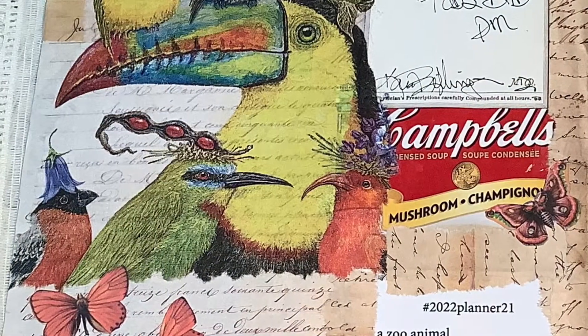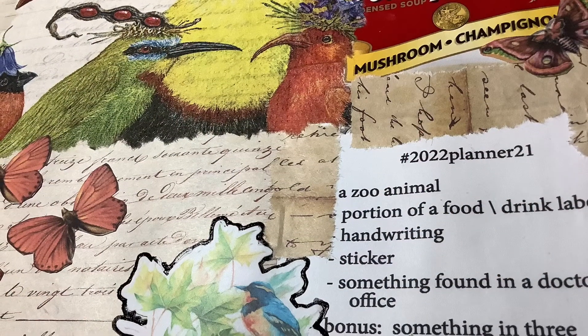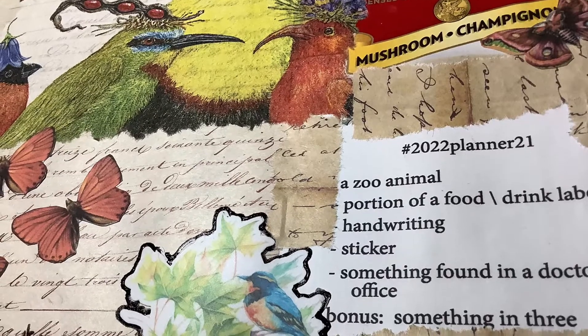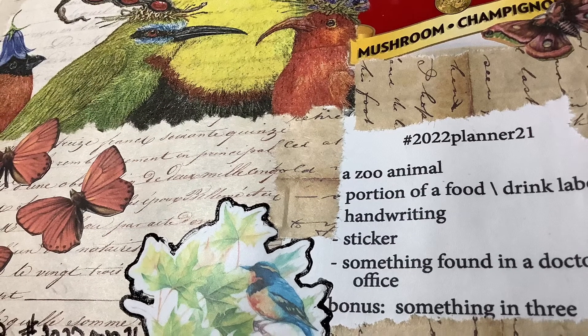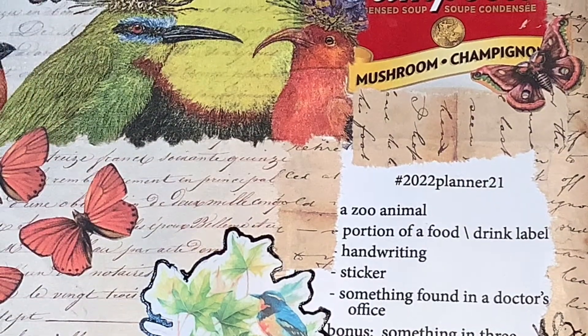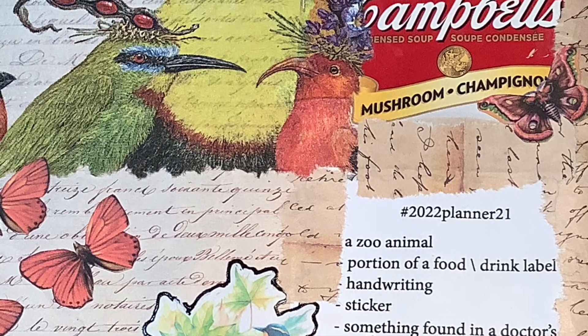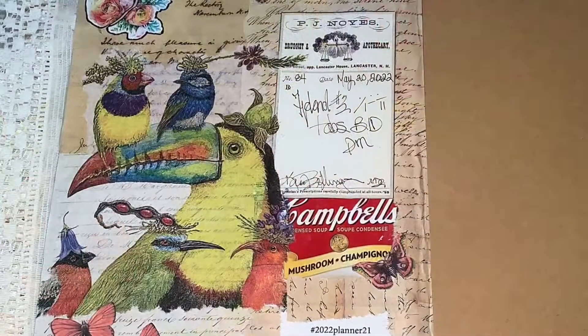And a sticker — I used a couple of stickers on the page, and I outlined them with this glaze embellishing and embossing pen that I have. It's called Glaze, and it's a super nice pen. It flows really nicely and it's beautiful for outlining, so I outlined them in black ink.